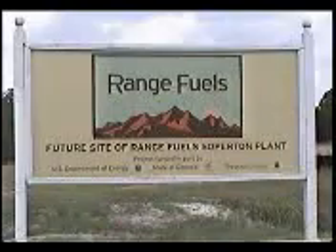From there, we left to go to Soperton, Georgia, to meet up with Mark Rowland of Range Fuels, another one of our sponsors, and a whole group of supporters to witness a new site that Range Fuels is constructing.